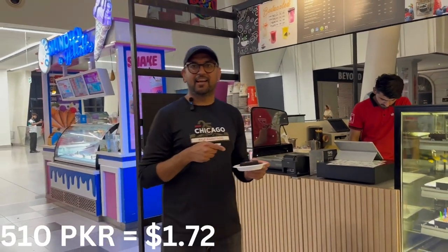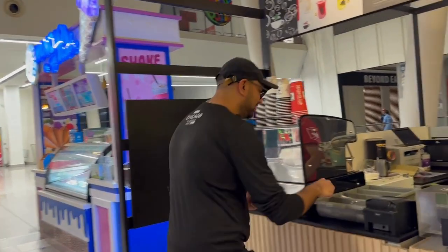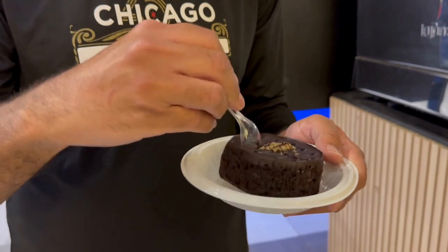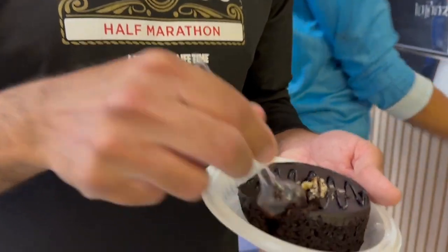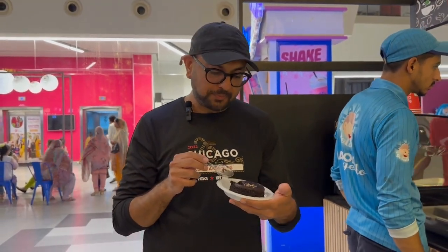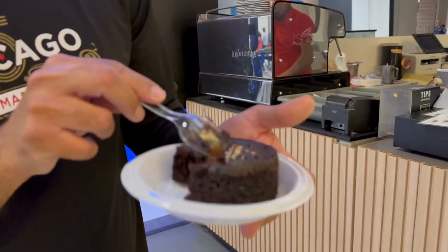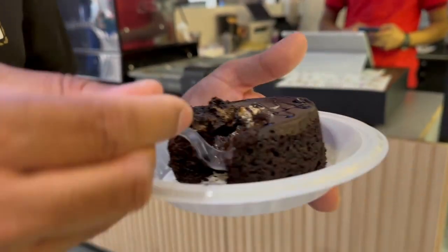This brownie costs 510 rupees, and it's from the Second Cup Coffee Company. The flavor is Nutella brownie. They warmed it up so it's a little bit warm. The Nutella is on the inside — it's really good. The inside is really moist and has almost a creamy texture because of the Nutella.